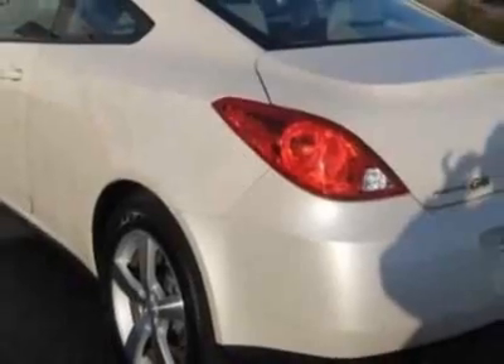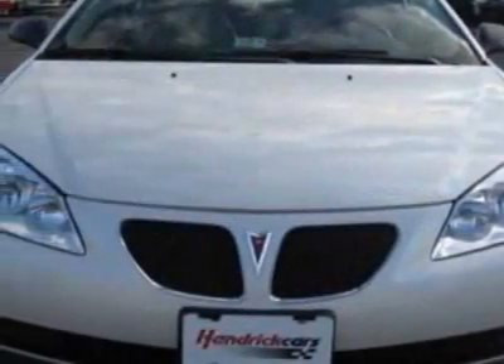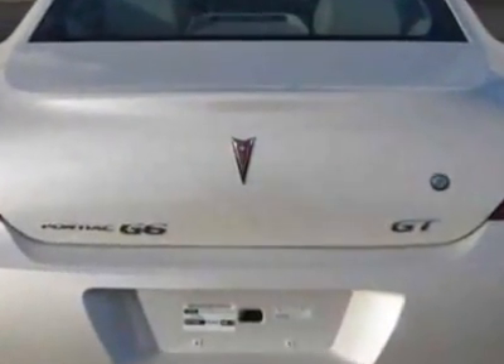This vehicle gets 17 miles per gallon in the city and 26 on the highway. This G6 boasts a 3.5 liter engine and has a 4-speed automatic transmission.